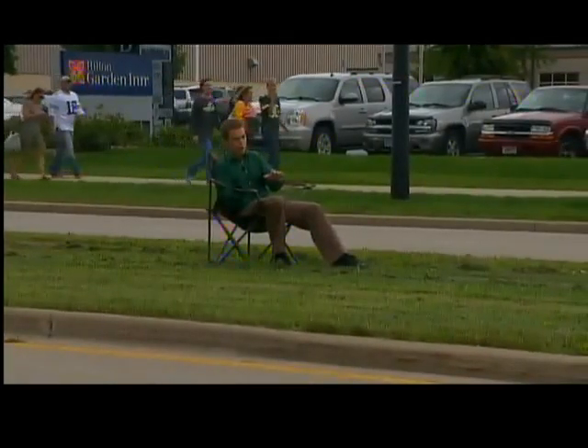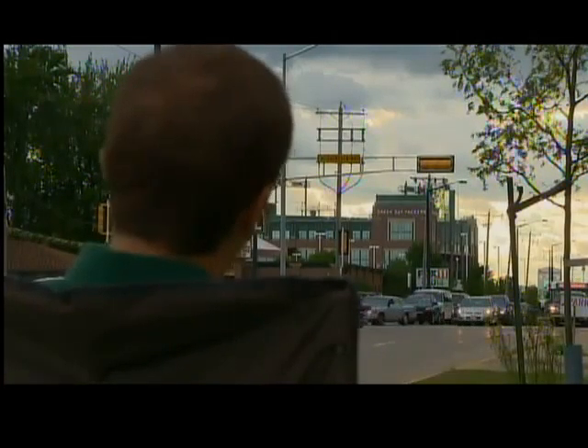If you're driving in your car around Lambeau Field, you want to stay focused on driving, but if you happen to glance away, you might catch a play.